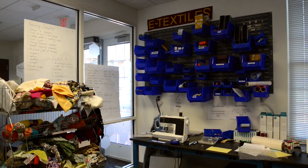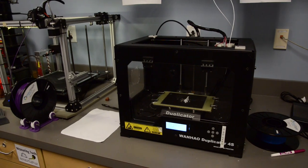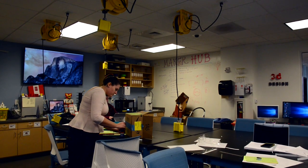In addition, the Colonnades neighborhood is home to a brand new maker's hub that has two 3D printers. This includes student staff members on hand who can help you design and print anything you want.